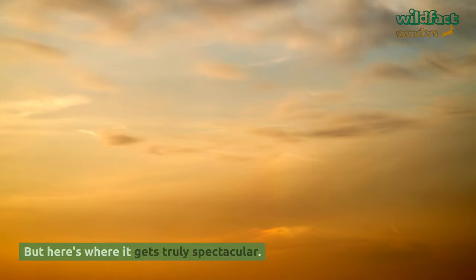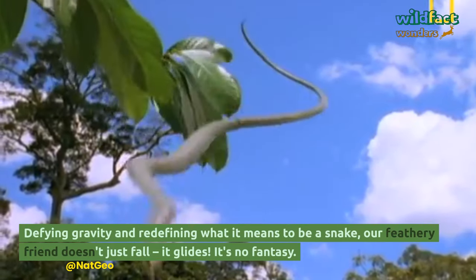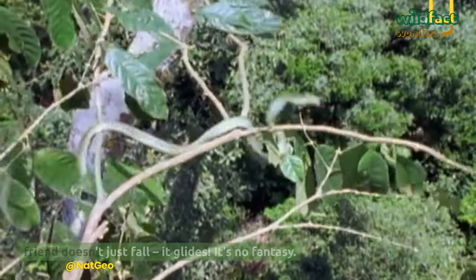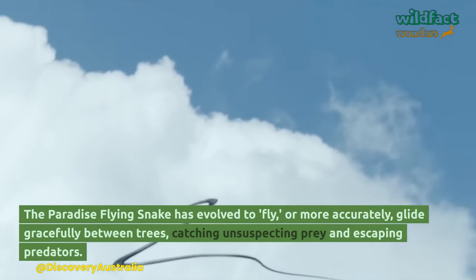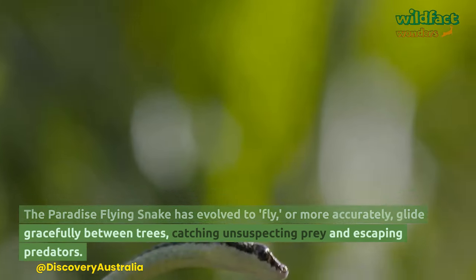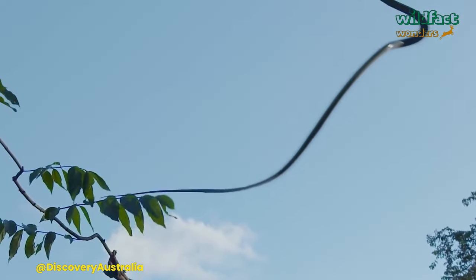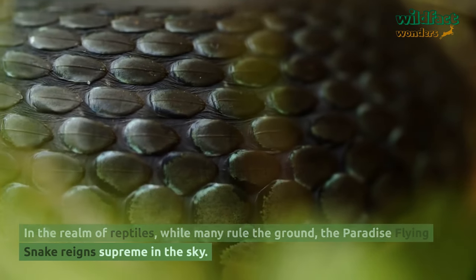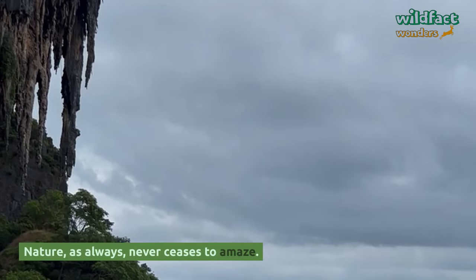But here's where it gets truly spectacular — defying gravity and redefining what it means to be a snake. Our feathery friend doesn't just fall, it glides. The Paradise Flying Snake has evolved to glide gracefully between trees, catching unsuspecting prey and escaping predators. In the realm of reptiles, while many rule the ground, the Paradise Flying Snake reigns supreme in the sky. Nature, as always, never ceases to amaze.